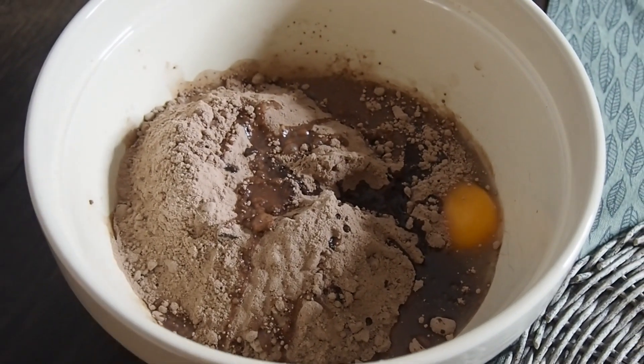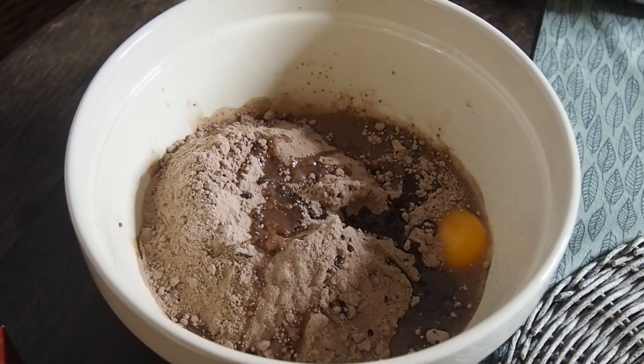So that's currently what the mixture looks like, and now we are going to mix it all together with a wooden spoon.